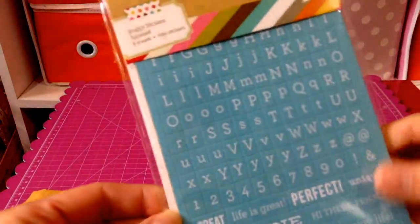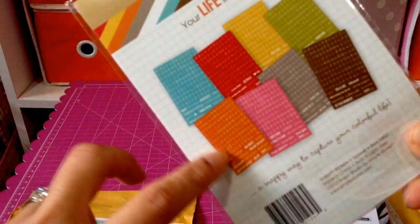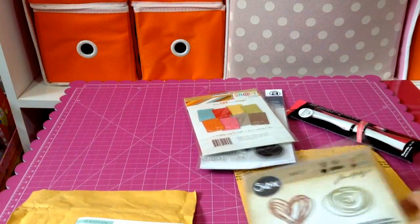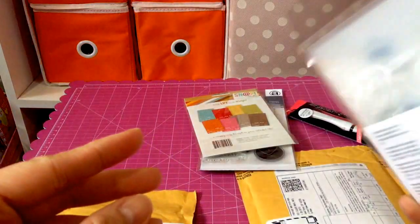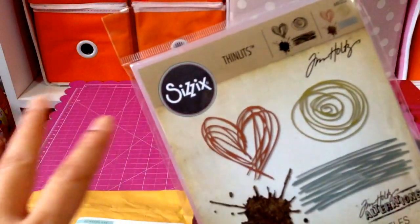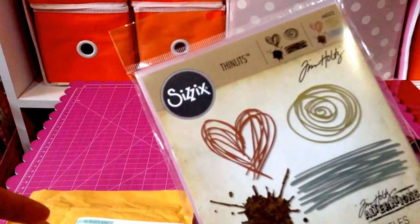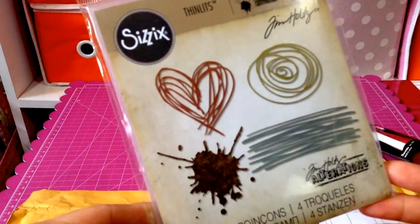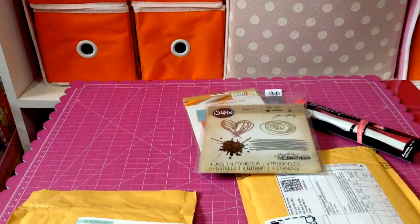I think this one is on sale too. These are the different colors — the colors of the alpha stickers. And this one I ordered — Leslie had this one and it was on sale. The first time I saw it was from a bonus video where she made some cute cards using it. When I saw it at Simon Says Stamp on sale, I just grabbed it and I can't wait to make cards using those.